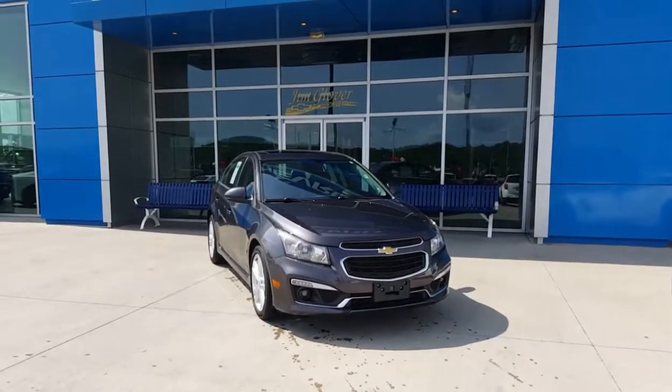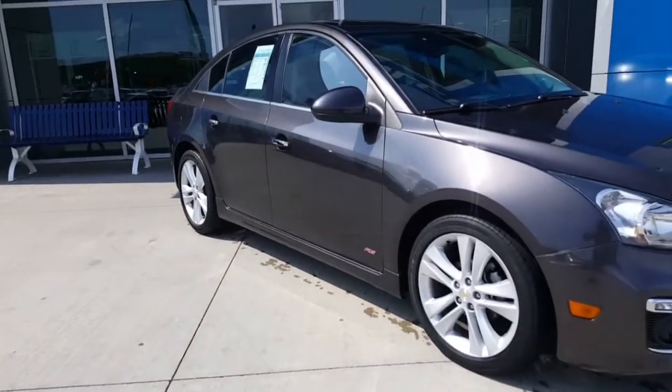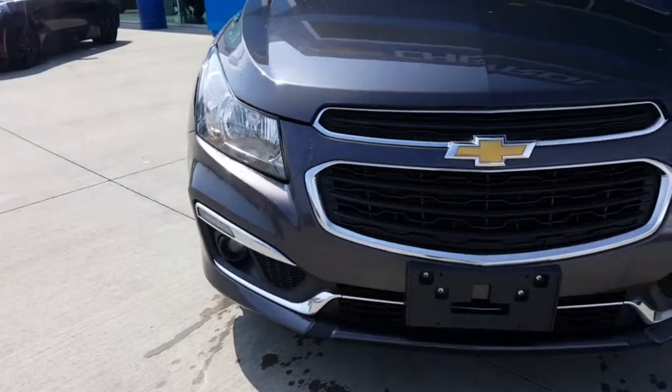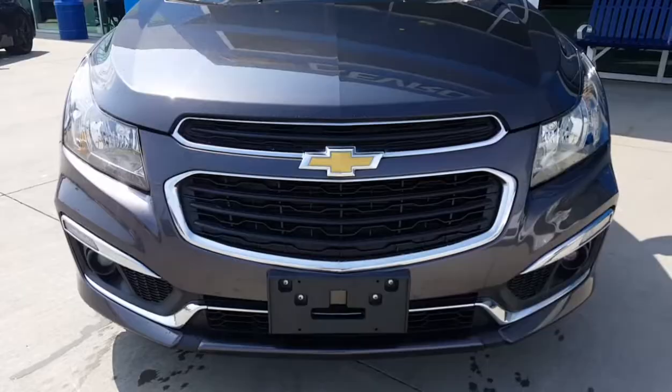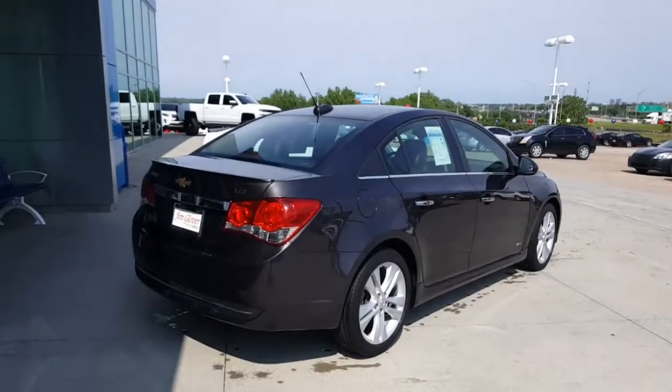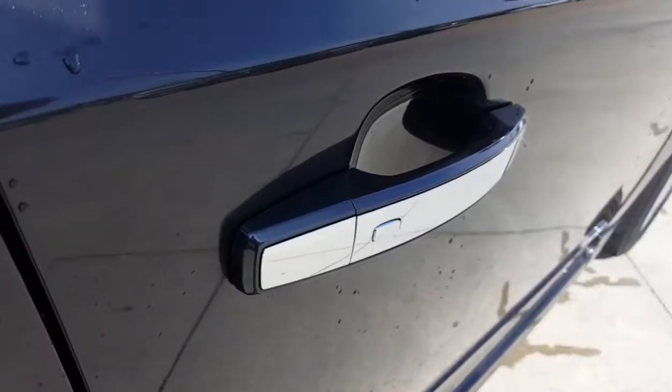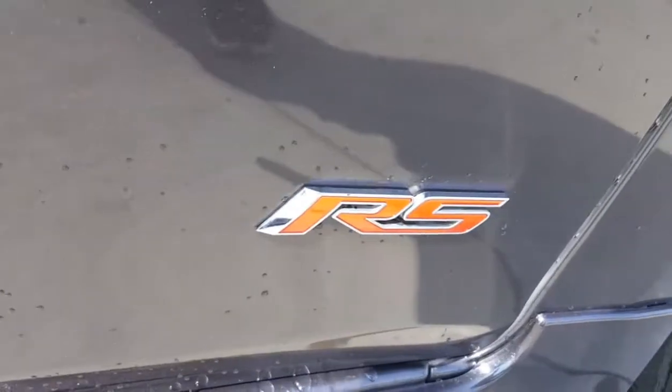What's up Joey? This is Steve over here at Jim Glover Chevrolet I-44 in the Arkansas River. Today we're going to be taking a look at this 2015 Chevy Cruze LTZ with an RS package. This is a really nice car — it's a really nice color. It's a tungsten color, which they don't make anymore.